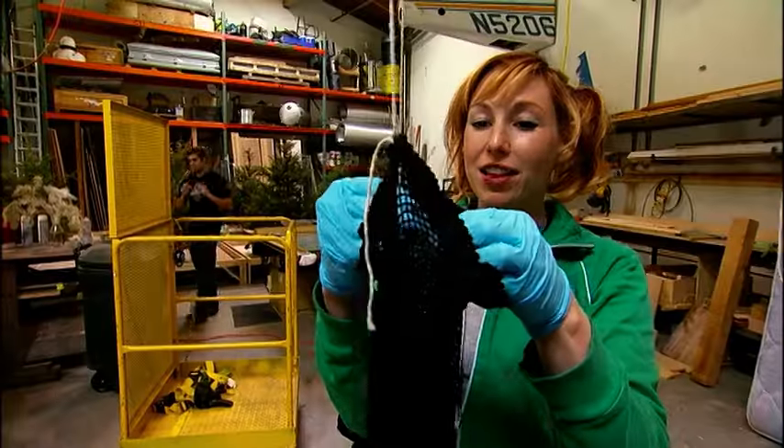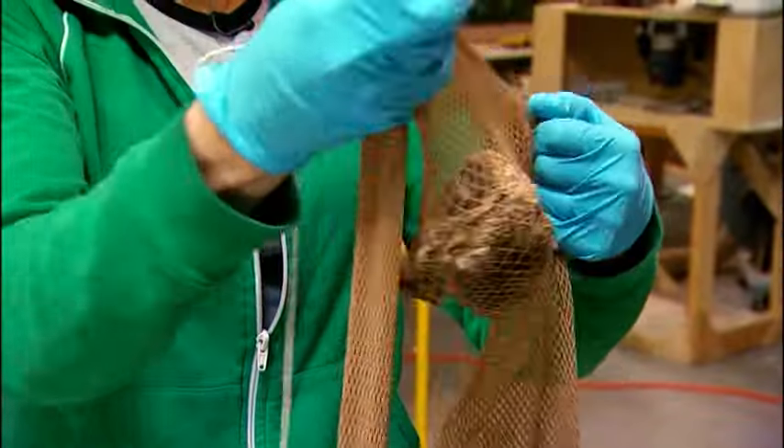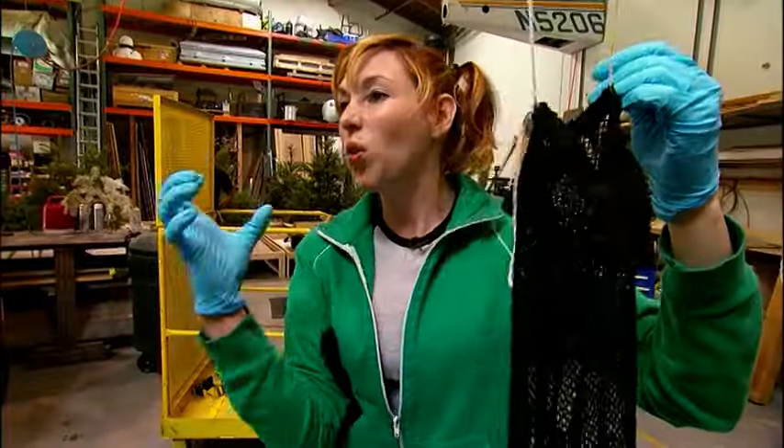Carrie has to choose the lingerie least likely to come apart while being chewed. You've got nylon, you've got spandex, you've got cotton, and she needs to test which one is going to be the best for the crocodiles to be able to hold on to.